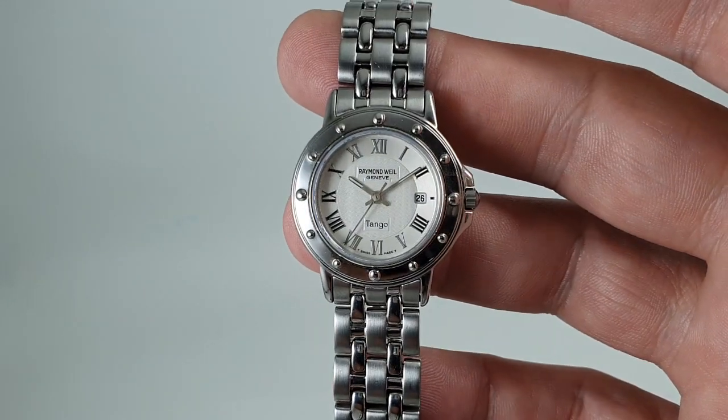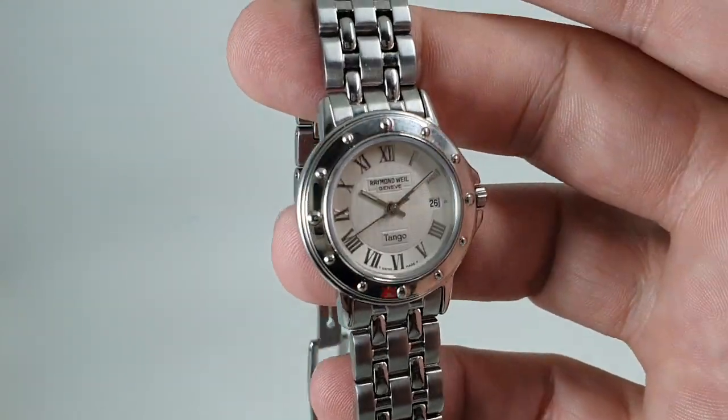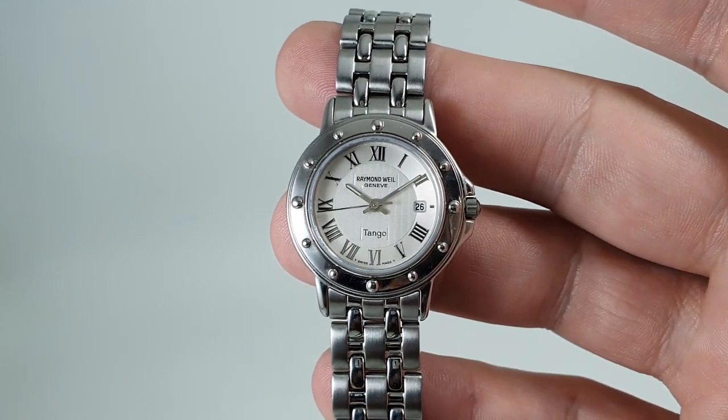This is available now at birthyearwatches.com and there is a link in the comments below. Thanks for watching.